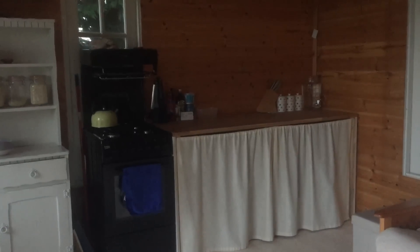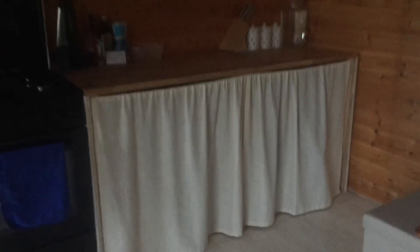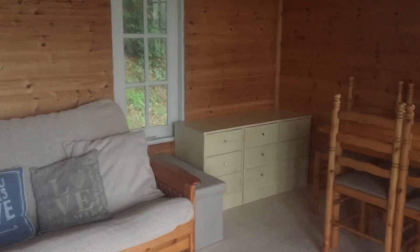Underneath we've got drawers and everything for pots and pans, and I keep my gas burner in there too. To the right of the sofa I've got some storage for clothes at the moment.